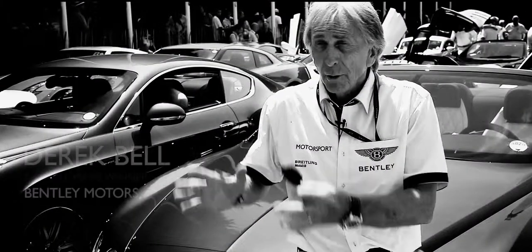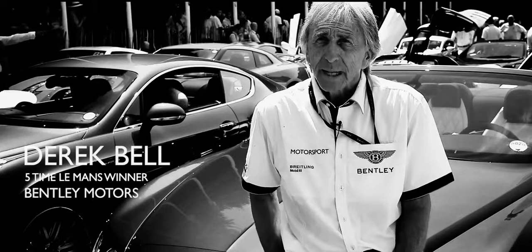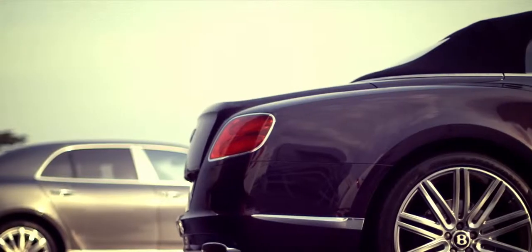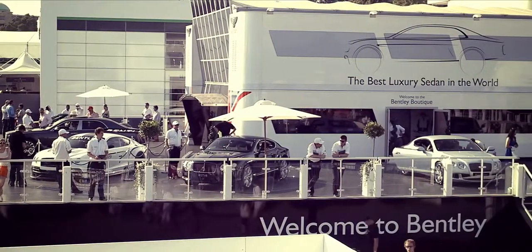It's great to see Bentley playing such a big part here. Of course we have a lot of presence with our big hospitality stand in the middle with road cars on it. It's just great to see Bentley and all the other manufacturers making such a big stand at this event.